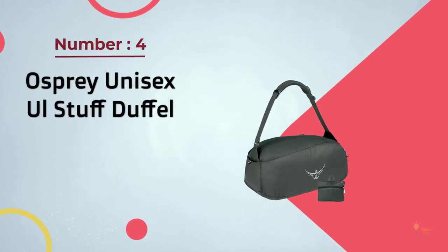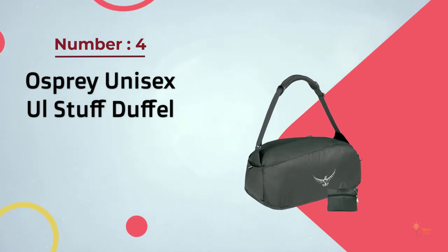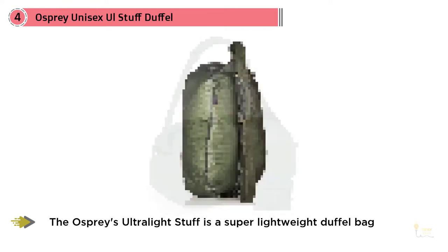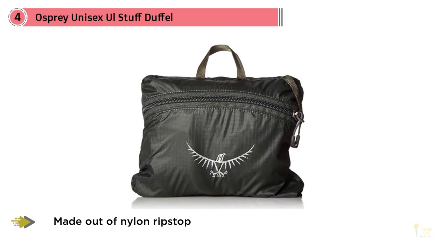Number four: Osprey Unisex UL Stuff Duffel Bag. The Osprey's Ultralight Stuff is a superweight lightweight duffel bag that's as simple as they come. Made out of nylon ripstop, the UL Stuff can handle all of your basic day-to-day needs at a meager price, and it's not bulky.